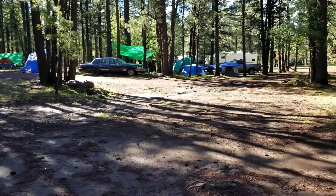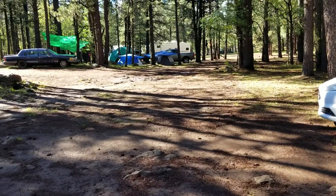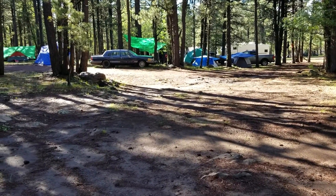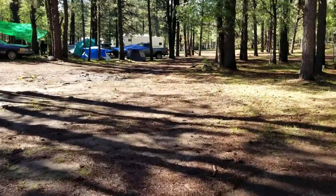As you can see, there's plenty of places all over. Some of them have tables, some of them have fire pits. It's really just going to be where you set up depending on when you get here and what you're looking for.